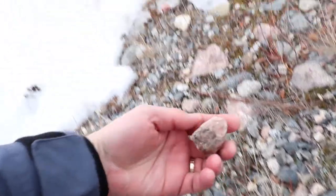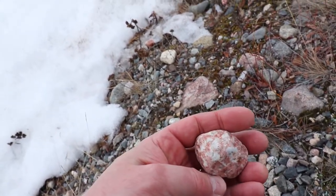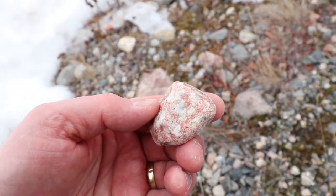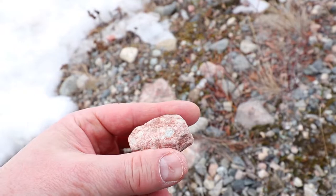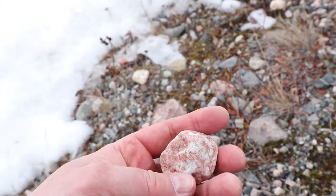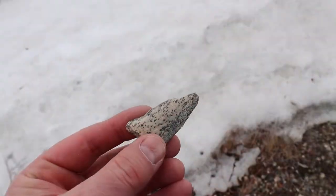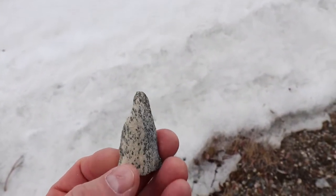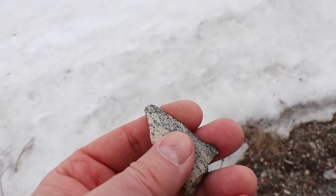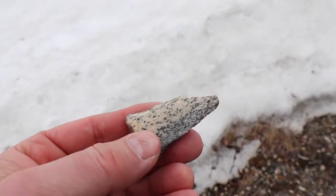This one is very similar to that other one I found, so we're going to grab this and compare it to the big piece of Thulite that I have and see how they compare. We've got the white quartz crystals and the pink stone, so let's bring it along. Here's a little piece of what I think is some sort of dendritic agate — I can't really tell because it's been so weathered. I'm going to grab it and bring it back and see if it polishes up.